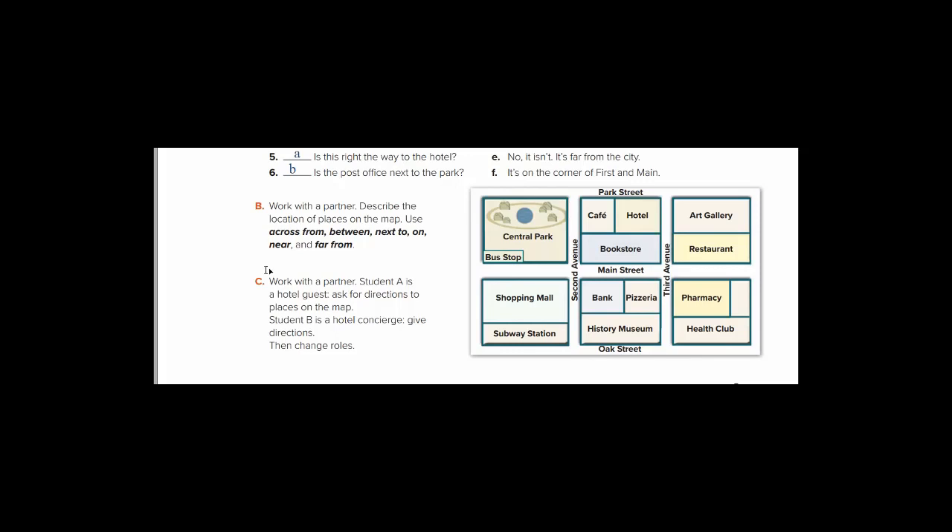Exercise C: work with a partner. Student A is a hotel guest who wants to ask for directions to places on the map. Student B acts as the hotel concierge — النطور — and gives directions. Then change roles. For example: 'How can I get to the shopping mall?' — 'Go straight ahead for two blocks' or 'It's on the corner, next to / across from...' Use these expressions. I hope you benefited from this lesson. Good luck. Assalamu alaikum wa rahmatullah.